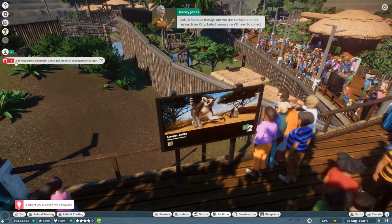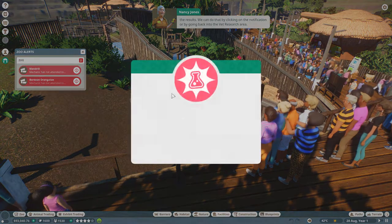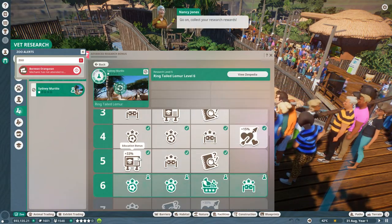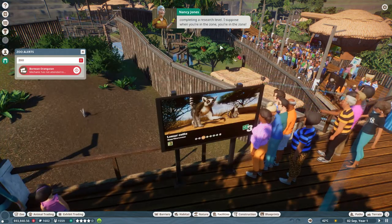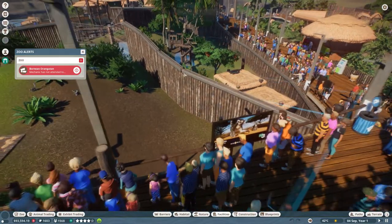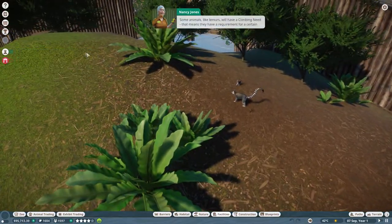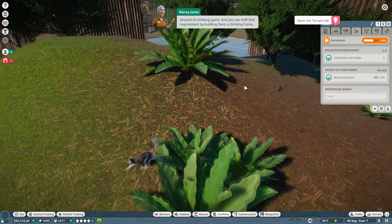It looks as though our vet has completed their research on ring-tailed lemurs. We'll need to collect the results - we can do that by clicking on the notification or by going back into the vet research area. Level five on the ring-tailed lemur - a 33% education bonus, food enrichment, and a fun fact. Even after successfully completing a research level, when you're in the zone you're in the zone!